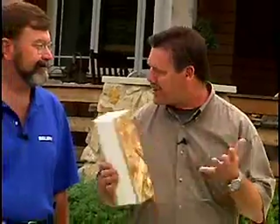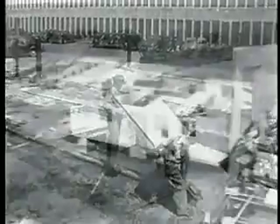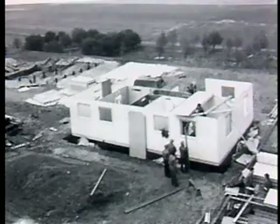With me is Frank Baker, President of InsulSpan. SIPs may seem new, but they've actually been around for quite a while. The technology was originally developed around 1934 at the Forest Products Lab in Madison, Wisconsin.